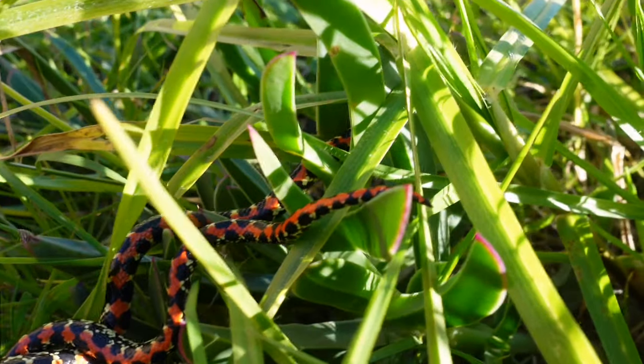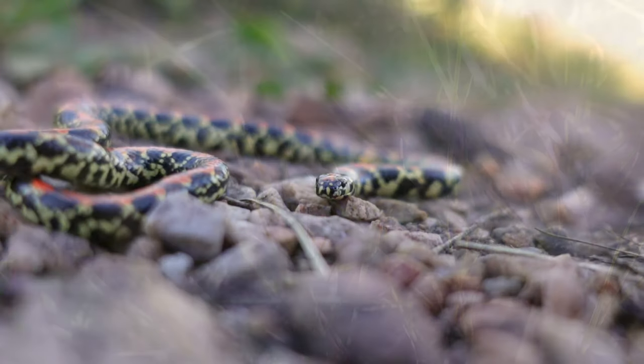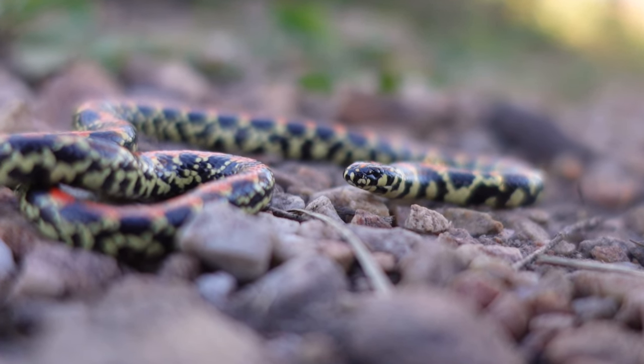One thing you can do to speed it up is just give a little tail tickle — gets all of them going. Harlequin snakes are mildly venomous, so if you ever encounter one in the wild, best to leave them alone.